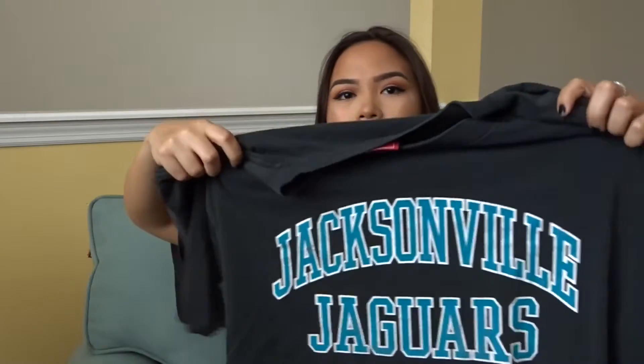Next up is this Jaguars shirt — I feel like I always have old Jacksonville Jaguars type things in my hauls because I've just been buying them recently at thrift stores, especially when I'm back home. It says Jacksonville Jaguars, looks kind of distressed already, and it's just a cool, oversized, comfy piece you could wear with anything.